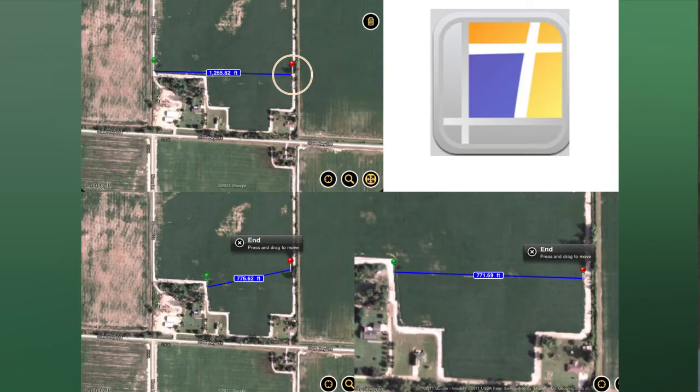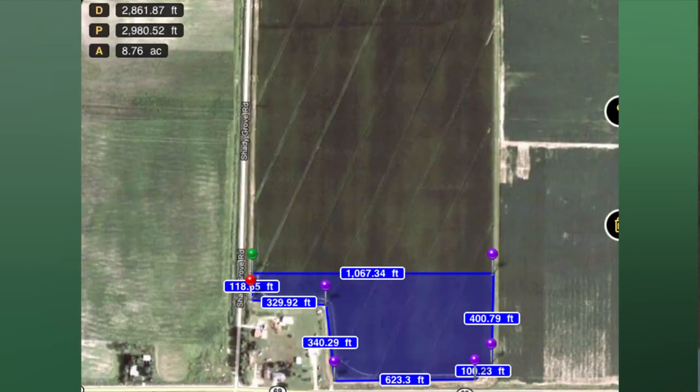I said, 'Tell your dad 8.76 acres.' He said, 'Dad, we've got just about nine acres.' His dad said, 'How in the world do you know that?' He said, 'Just trust me.' So they made up 100 gallons. They ended up having about 11 and a half gallons left in the sprayer, which is a whole lot better than 50 gallons left.